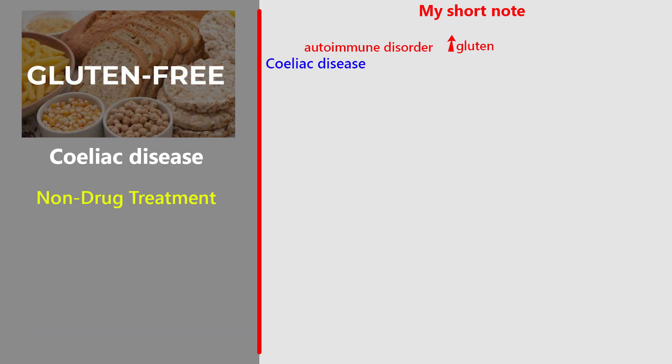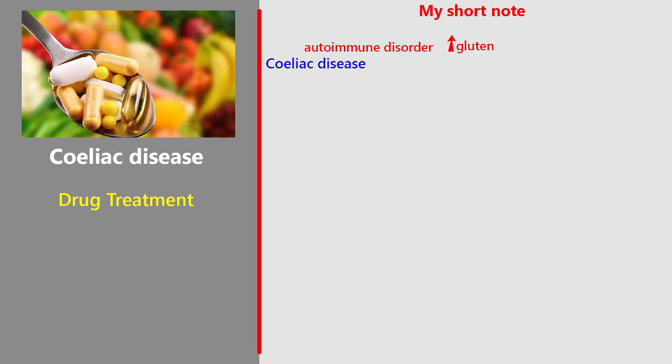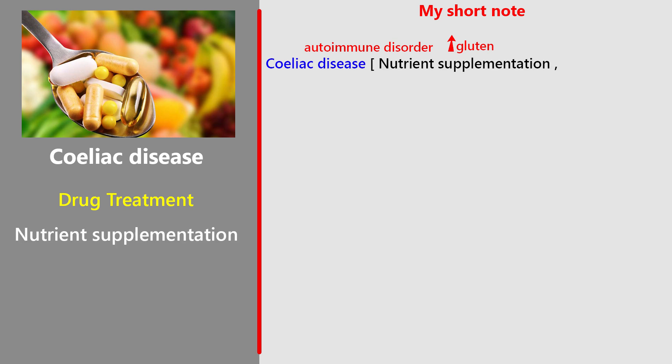Non-drug treatment: the only effective treatment is a strict, lifelong gluten-free diet. There are gluten-free products available on prescription to help patients maintain this diet. Drug treatment and supplementation: patients with coeliac disease often have malabsorption of key nutrients such as calcium and vitamin D, which increases their risk of osteoporosis. Nutrient supplementation may be needed if dietary intake is not enough. Patients should not self-medicate with over-the-counter vitamins or minerals. Any supplementation should be planned with a healthcare professional to ensure safety and proper monitoring.